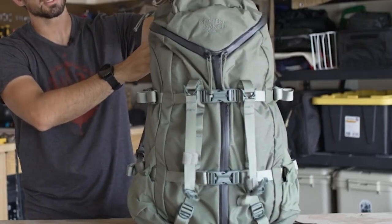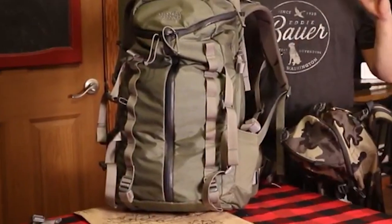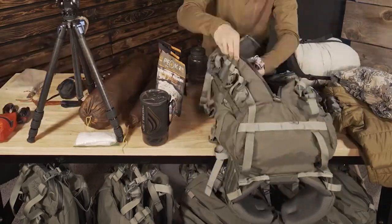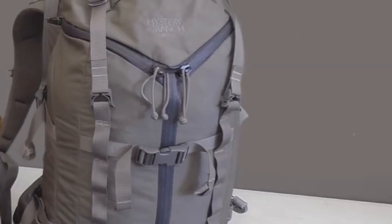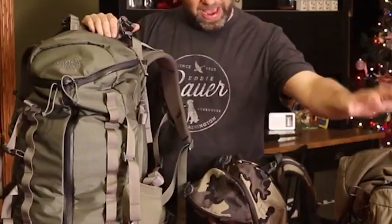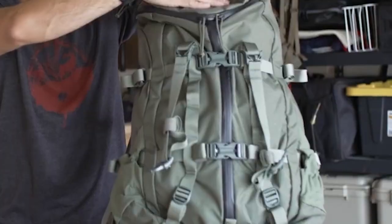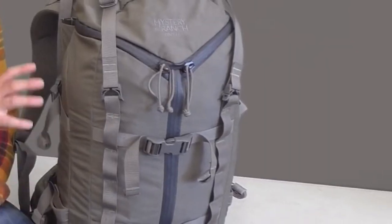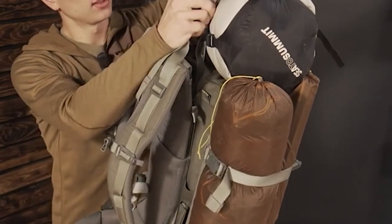Another benefit is its well-padded shoulder harness and removable waist belt. The harness is adjustable to accommodate different torso lengths, ensuring a customized fit for maximum comfort during long treks. The Mystery Ranch Pintler Backpack also boasts a unique overload feature, allowing you to expand the carrying capacity by attaching additional gear to the exterior. Moreover, it incorporates Mystery Ranch's signature load-carrying technology, making it ideal for bugging out in a crisis.